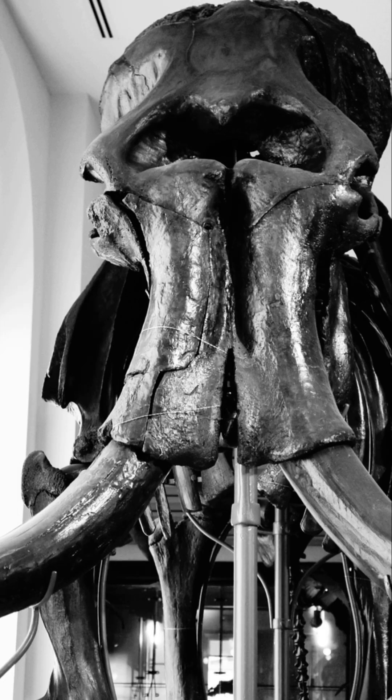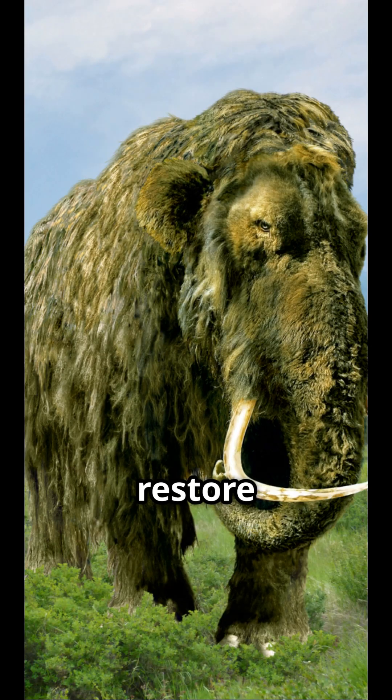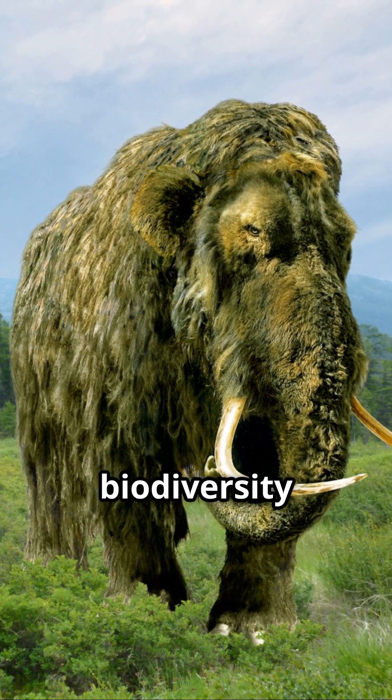These wolves won't go into the wild — instead they'll live their lives on a fenced 2,000-acre preserve. But the company's hope is to one day restore some of the world's lost biodiversity, like the extinct woolly mammoth.